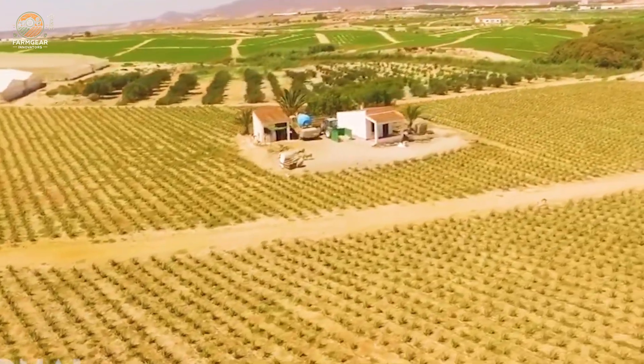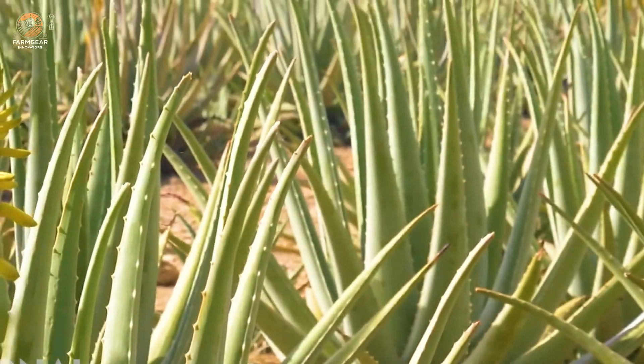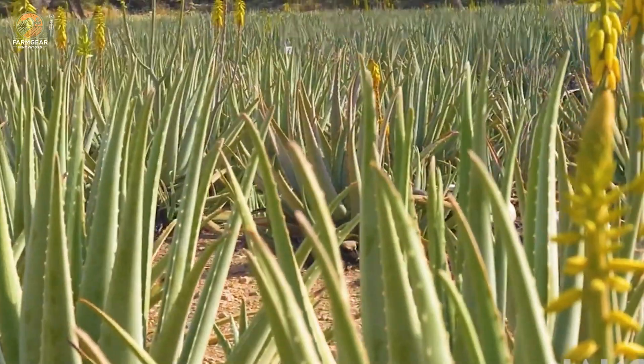And just like that, you have pure aloe vera gel. You can eat it, drink it, or apply it to your skin. It tastes a little like slimy cucumber — not too bad, right?